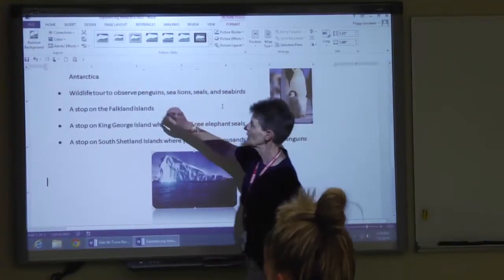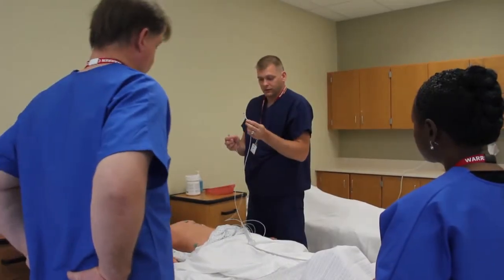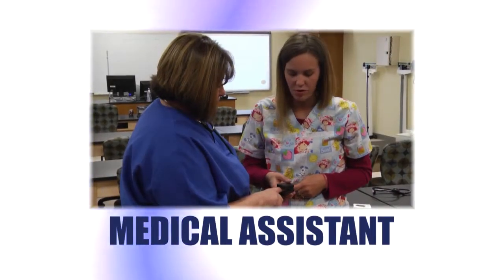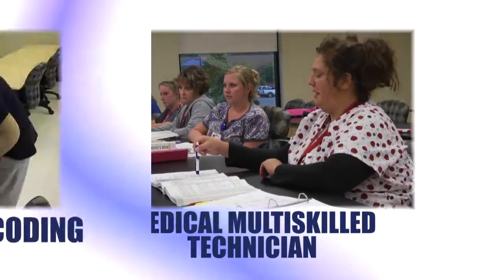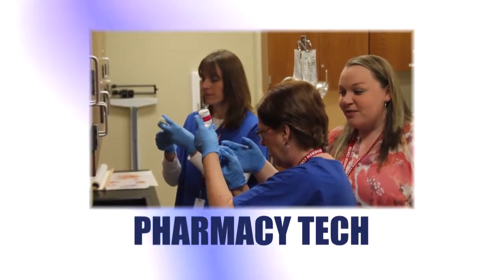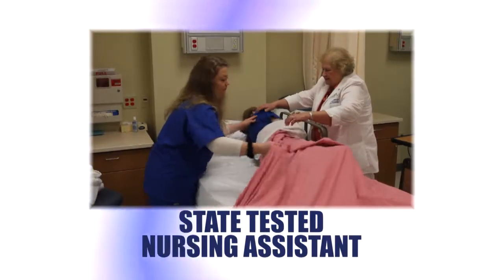This state-of-the-art facility opened in 2011 and features classrooms, labs, and equipment for education in full-time programs, including medical assistant, medical multi-skilled technician, and medical billing and coding, and part-time programs in pharmacy tech, phlebotomy tech, EKG tech, and state-tested nursing assistant.